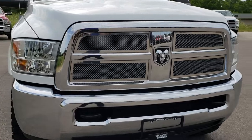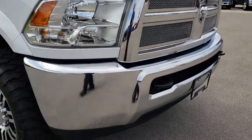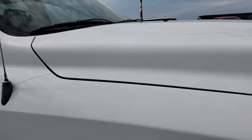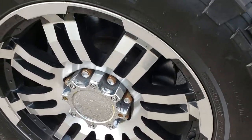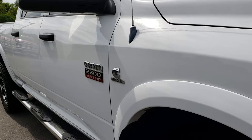It has the chrome grille inserts. Headlights are nice and clear. I didn't see any dents or dings on that front bumper. Passenger side fender is in excellent shape. That hood is in excellent shape. Passenger side rim is in pretty nice condition.